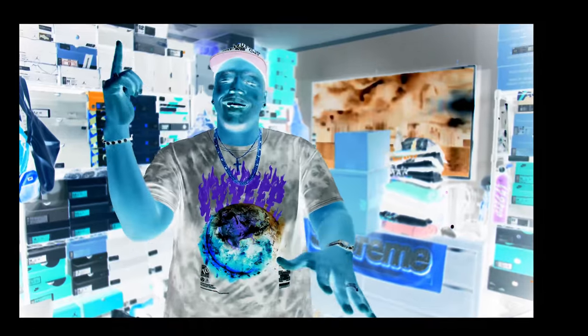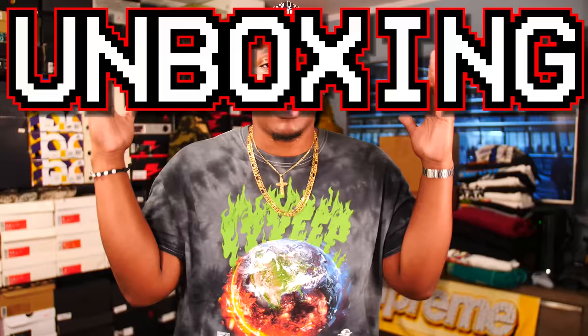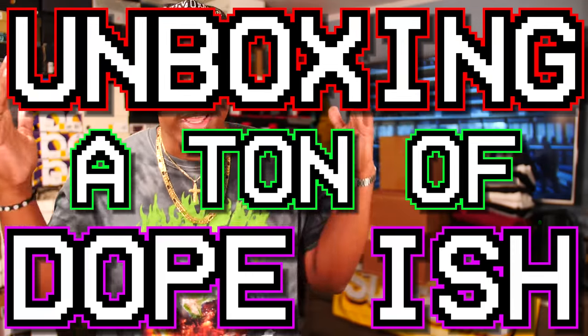All right, what is good everybody on YouTube? This is of course your boy B Bullet RC coming to you guys again with yet another video.